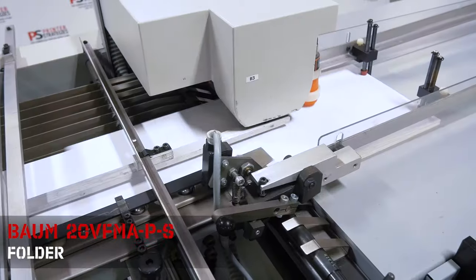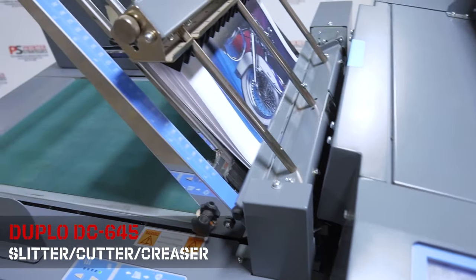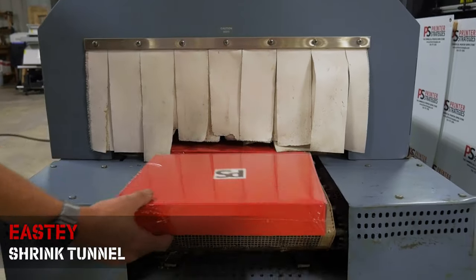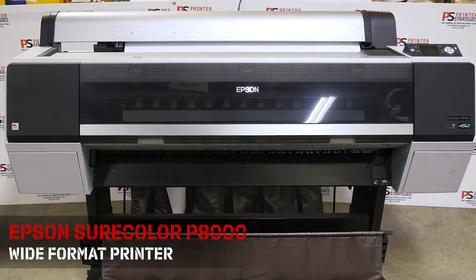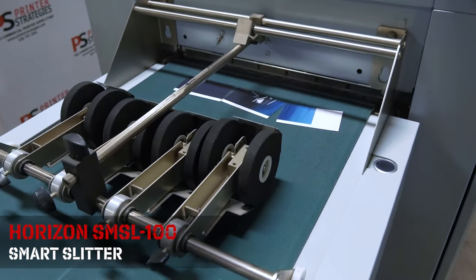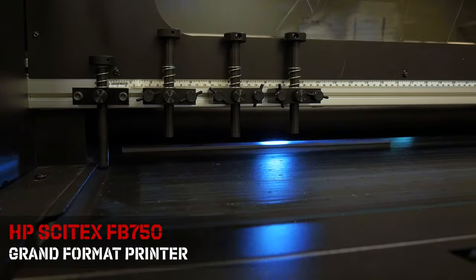we have the Bomb 20BFMAPS Folder, Duplo DC645 Slitter Cutter Creaser, Easty Shrink Tunnel, Epson SureColor P8000, and the Horizon Smart Slitter.